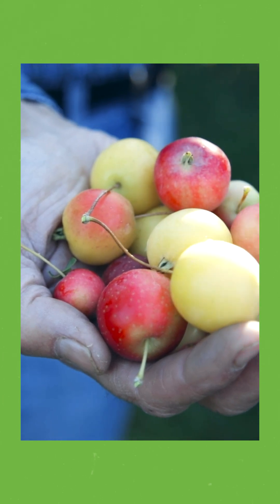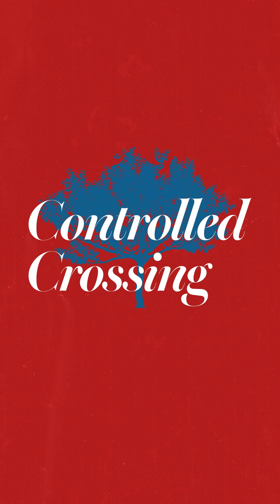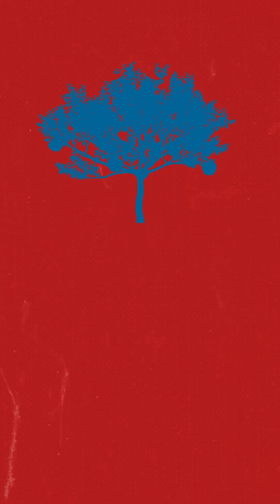So how do we get consistently crisp autumn crisps? Well, horticulturalists use a plant breeding technique called controlled crossing to create new varieties of apples, and then a process called budding to consistently recreate those varieties we love.